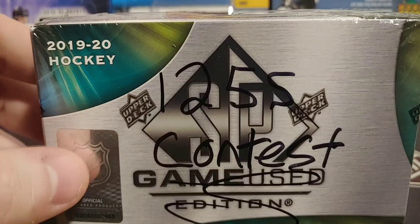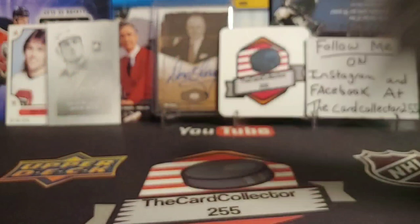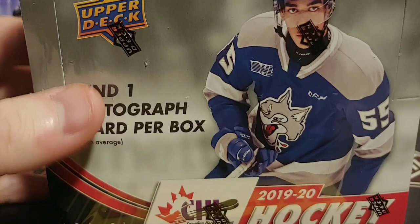So before we get started, I want to tell everybody so everybody has a fair chance to get into the 1255 contest. The link is in the description, so click on the link and someone's going to be hopefully winning all the hits from that box.